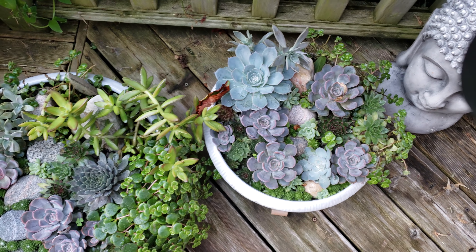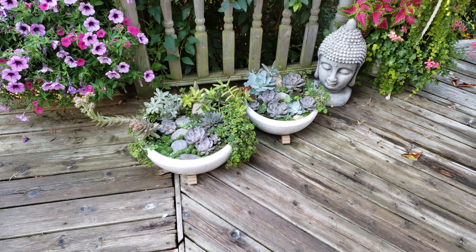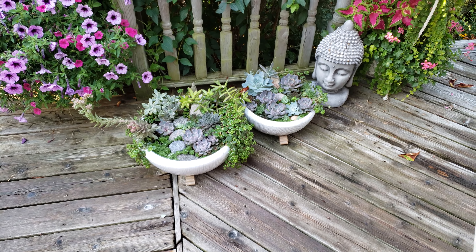I live just outside of Toronto and this is a zone 5 garden using the USDA ratings, or a zone 6AB garden using the Canadian ratings for hardiness.